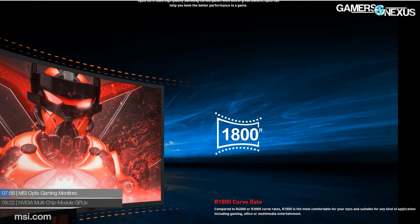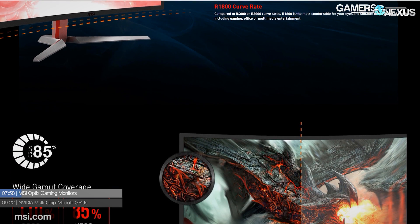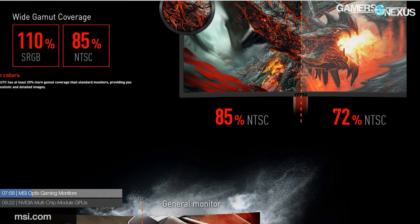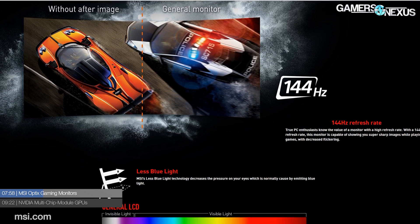MSI has also announced a new product line — their first gaming monitors, dubbed the MSI Optix. Initially there will be two models: the 27-inch Optix G27C and the 24-inch Optix G24C. Both models are basically identical aside from size, using Samsung TN panels with an 1800R curvature. Yes, they are curved, following the trend, with a 1080p resolution, 144Hz refresh rate, and FreeSync. Pricing hasn't been announced yet, but this follows MSI's trend of expanding into virtually everything — the company has been on a tremendous growth trajectory.